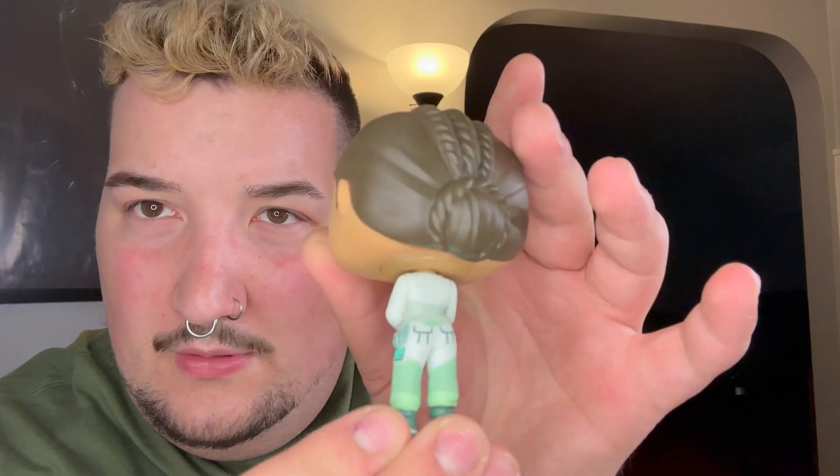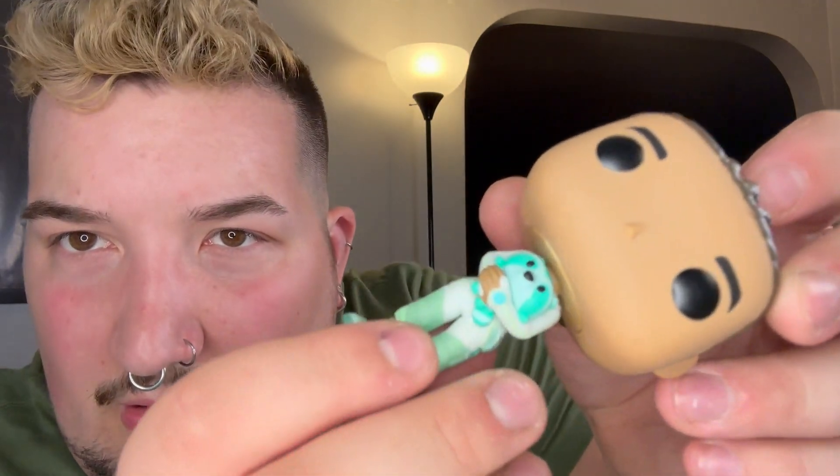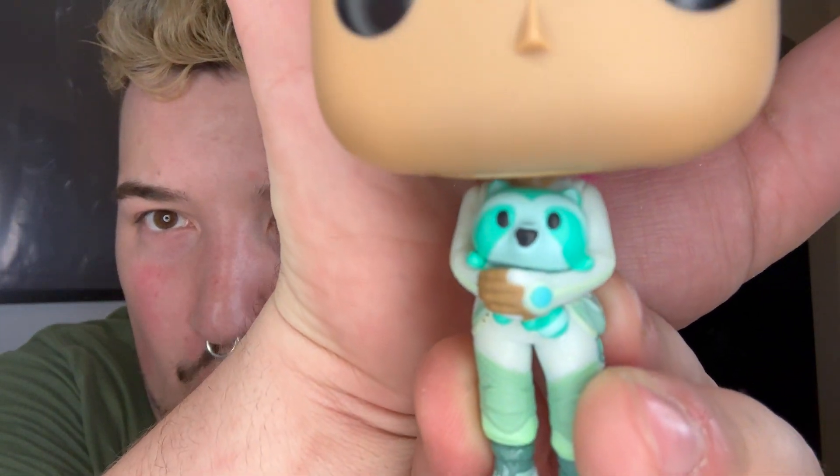So here's Eva and Mego — she looks amazing, the detail is really good, still Popified. There's a little bit of glue right there but that's okay. She's not a bobblehead, but the bobbleheads are kind of not as sturdy as I'd like them to be. But Mego is so cute — look how cute he is! Her hair texture looks really good, really close to the show. Eva is number 1606.